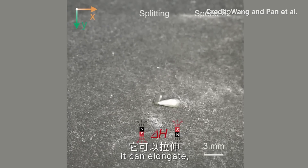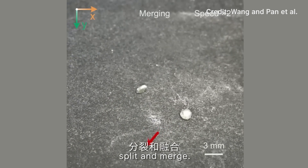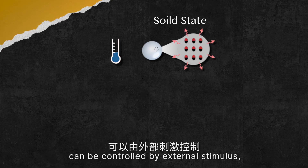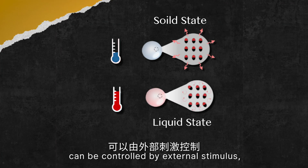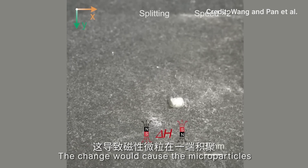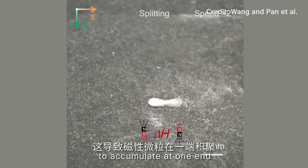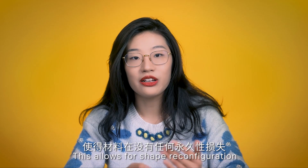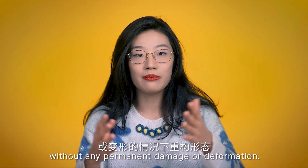In its liquid state, it can elongate, split and merge — exactly like the T-1000. Its shape-shifting ability can be controlled by external stimuli, such as a change in the strength of a magnetic field. The change will cause the microparticles to accumulate at one end while stretching out on the other, allowing for shape reconfiguration without any permanent damage or deformation.